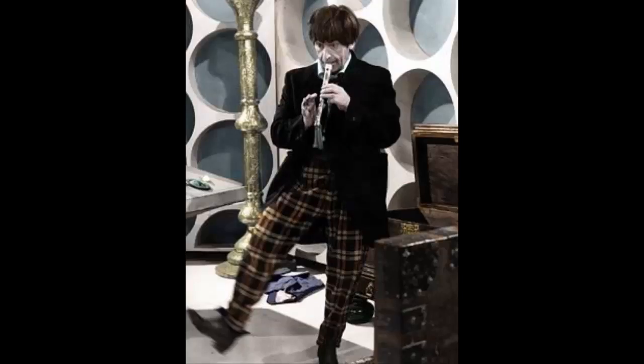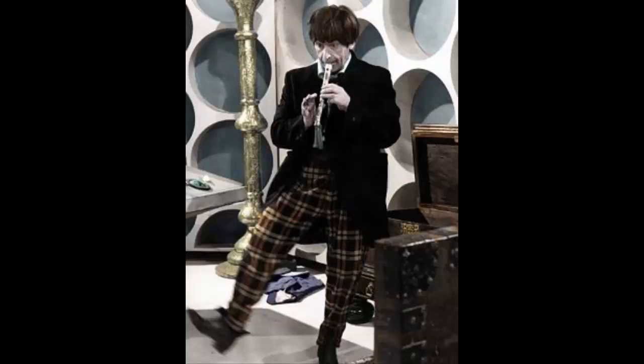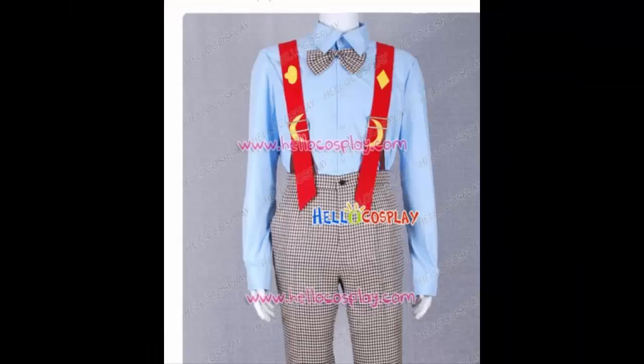For shoes, just get some regular brown or black shoes and you'll be fine. For the braces, a version is included with the set that you can get from Hello Cosplay, but basic red braces will do the job - especially if you cut out the designs with yellow card and either use double-sided sellotape or glue to stick them on. Alternatively, you can keep your eye out for brown floral braces.